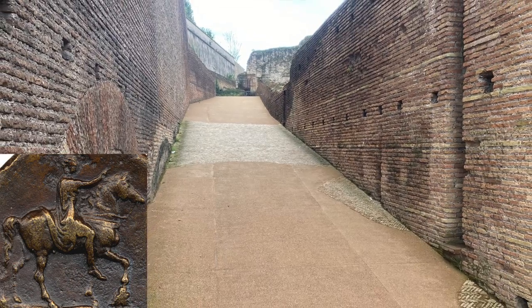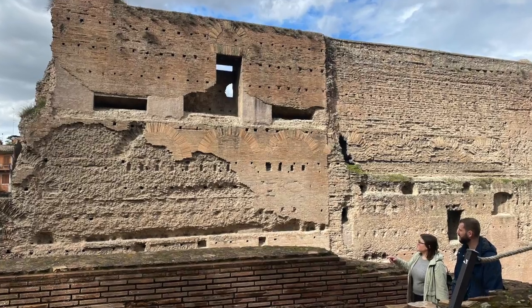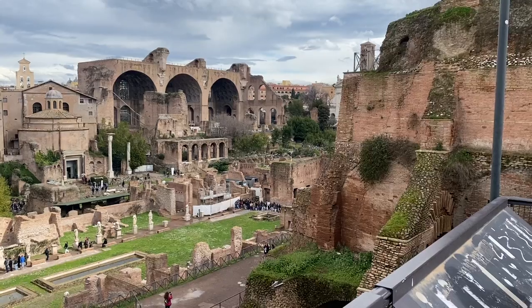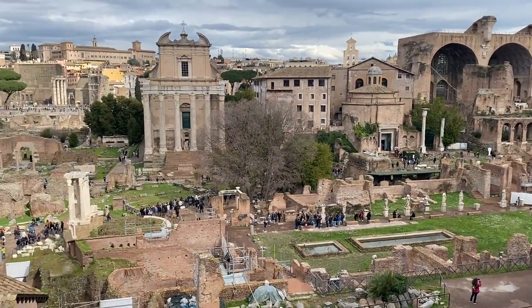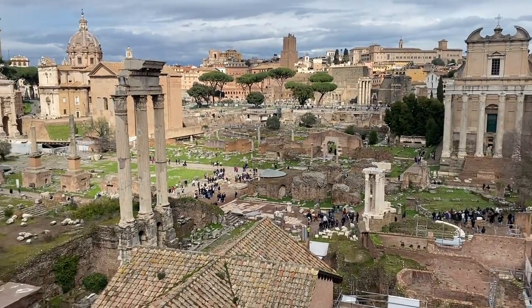Old Roman coins show Domitian riding his horse. At the top of the fourth ramp, there's a spectacular view over the Roman Forum, and you can only imagine how magnificent it must have been when these buildings were in perfect condition.